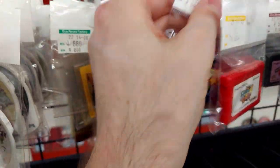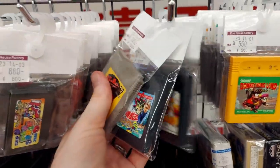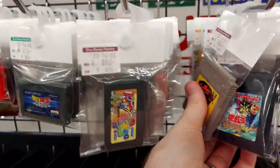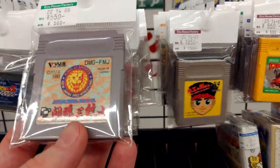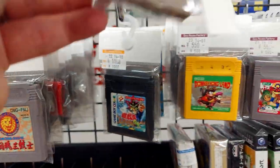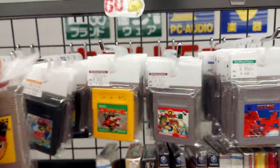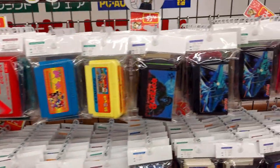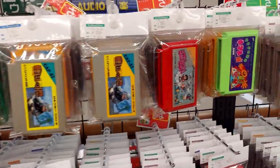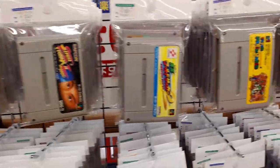Mario Party Advance. We got the hip-hop song here. King of Sports Pro Wrestling. Lots of Famicom games — they got the Tomato Princess. Super Mario World.